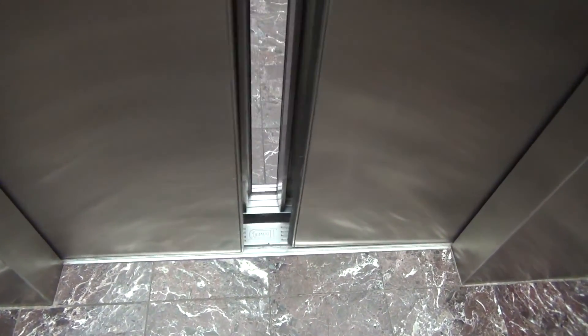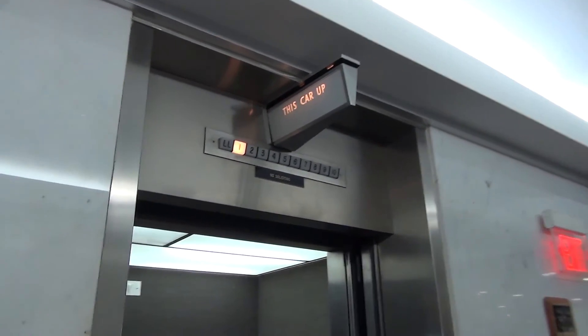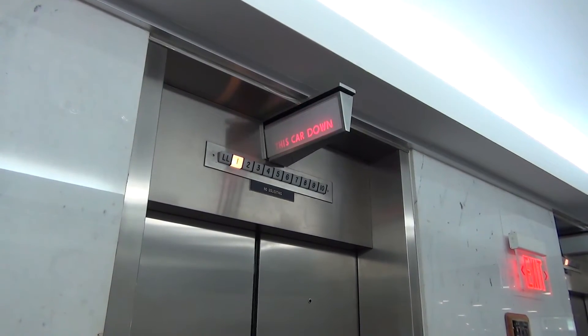I want to show these lanterns out here. These are epic elevators. Press the buttons — look at that. This car up. Now watch this — they'll be down in a second. Look at this. This car down. What do you think about that?